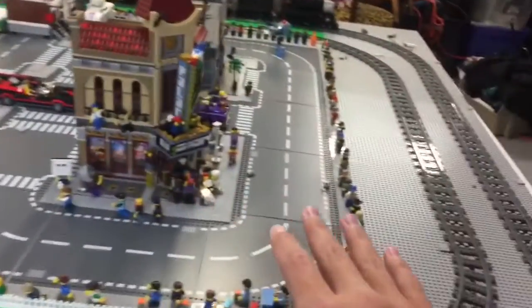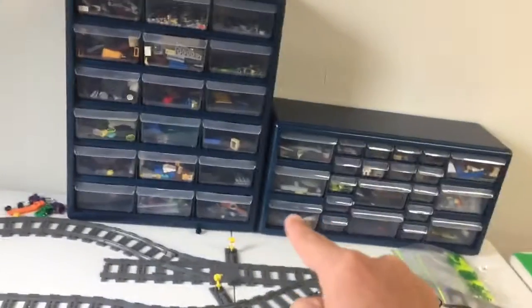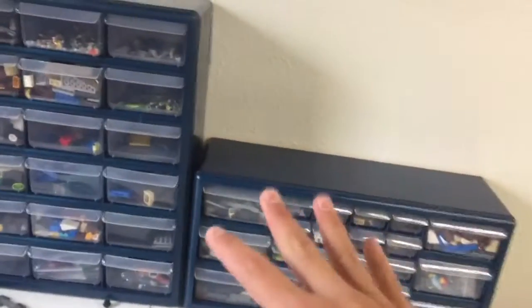I'm about ready to film a city update, but that is all you're going to see, because I want to save that for the first week of January.